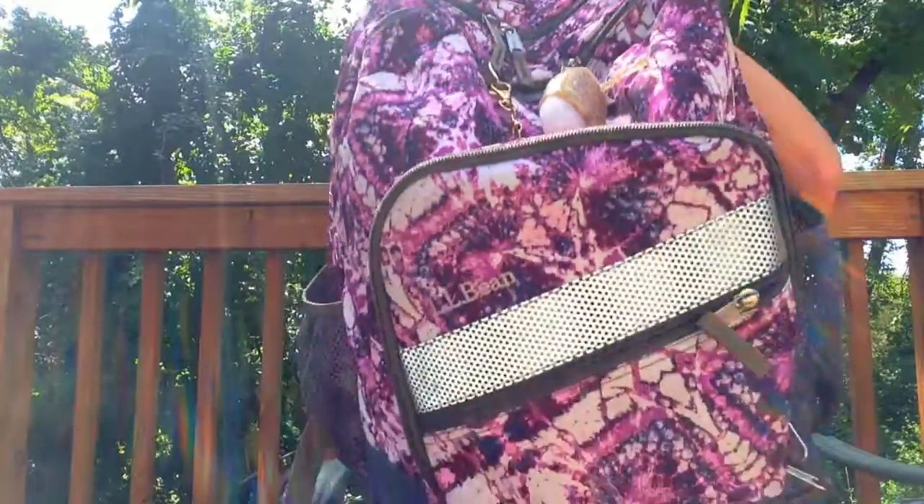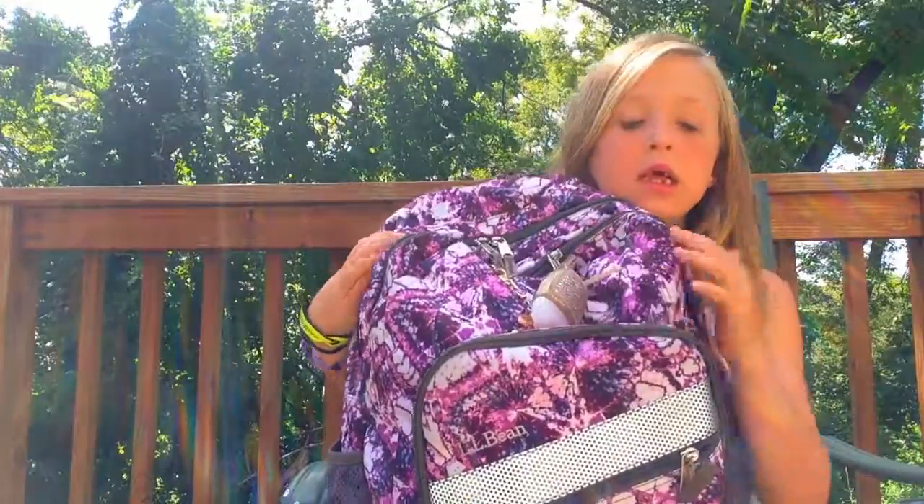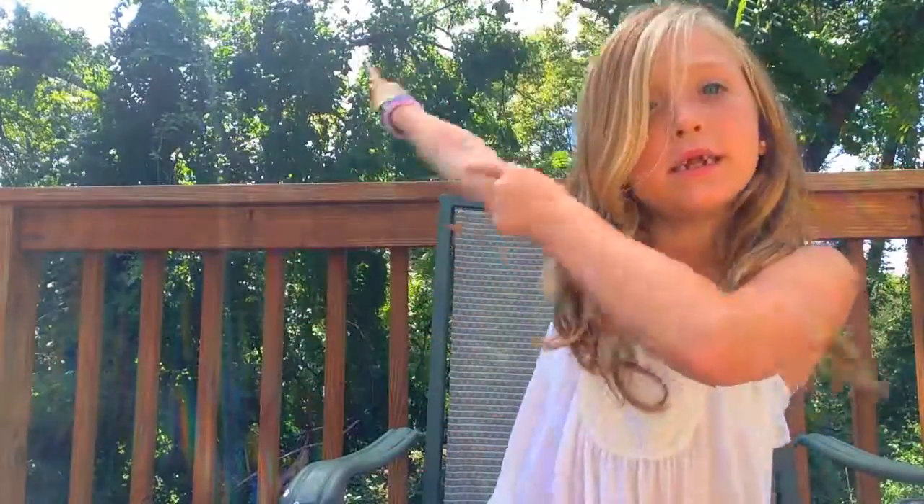Hey guys, it's the girl Maddie, and today we're going to be doing a back to school haul. Back to school supplies haul, and it's going to be a pretty big haul, so get ready. I hope you guys really like this video, and if you did, please drop down a like and make sure to subscribe. So let's get right into the video.